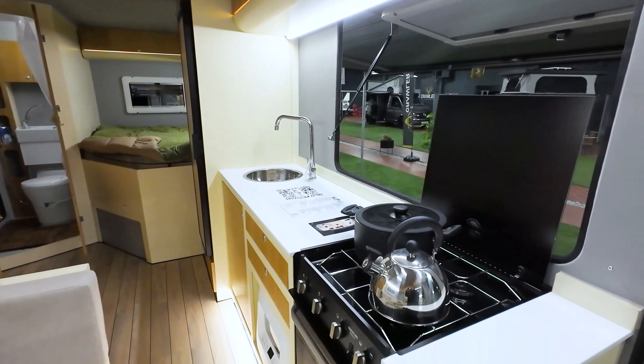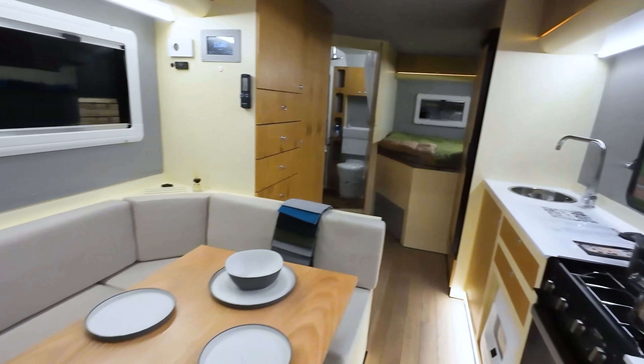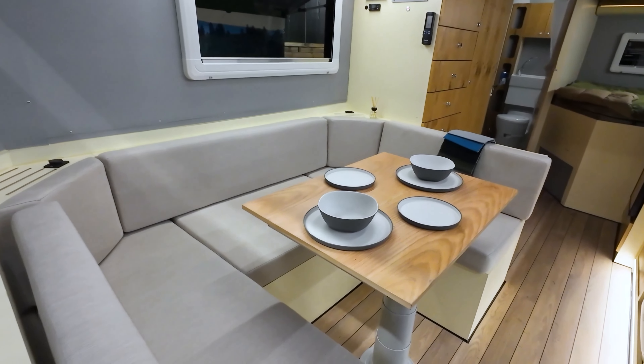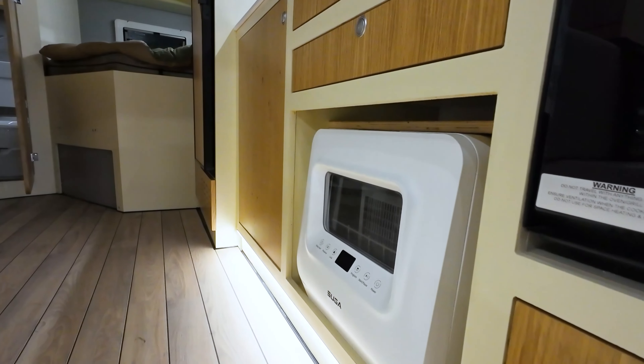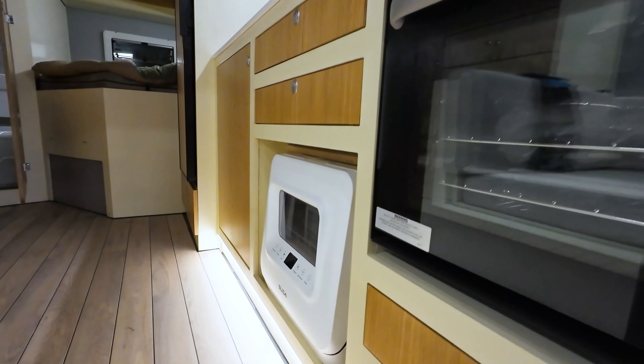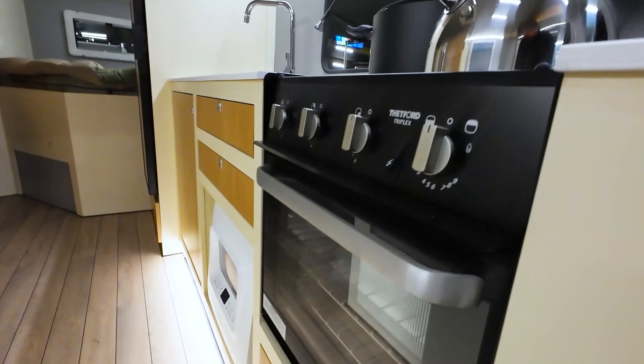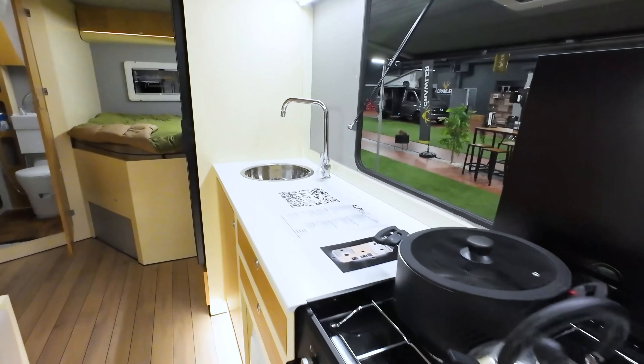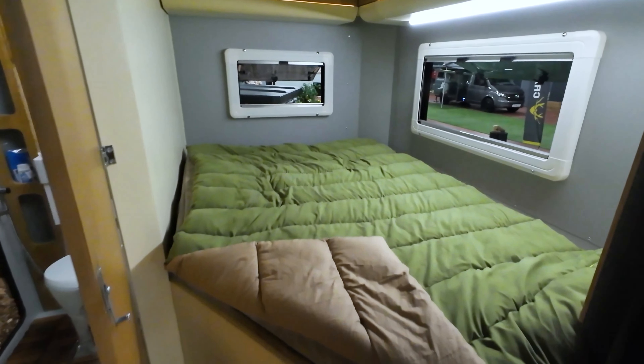The kitchen provides a functional space with a fixed chrome kitchen sink and a premium countertop. Premium wooden kitchen cabinets, a mini dishwasher, Thetford triplex stove and oven, and a hot-cold adjustable faucet enhance the functionality of the space. The 152-litre Thetford refrigerator offers ample storage space for your food and drinks.